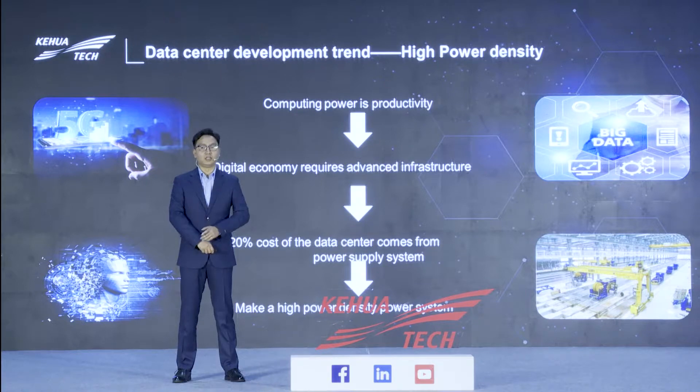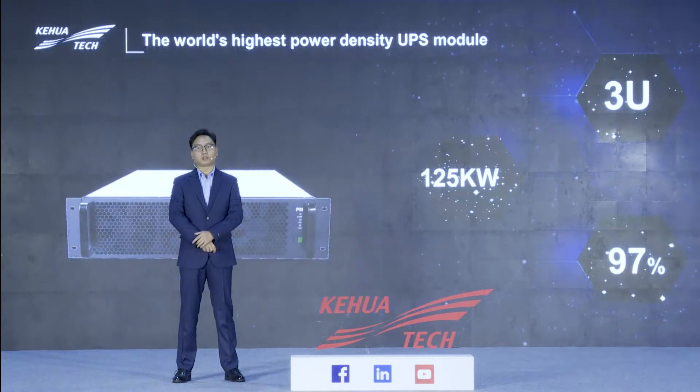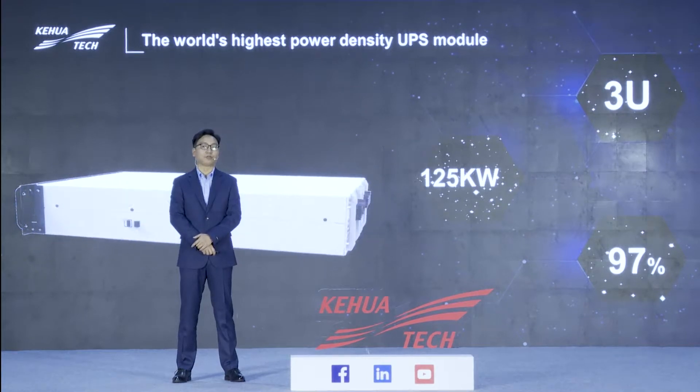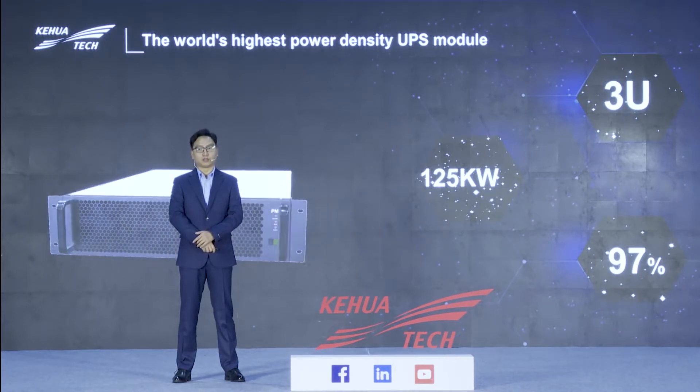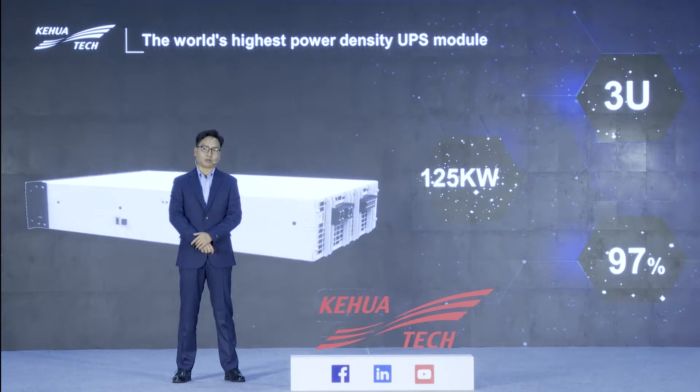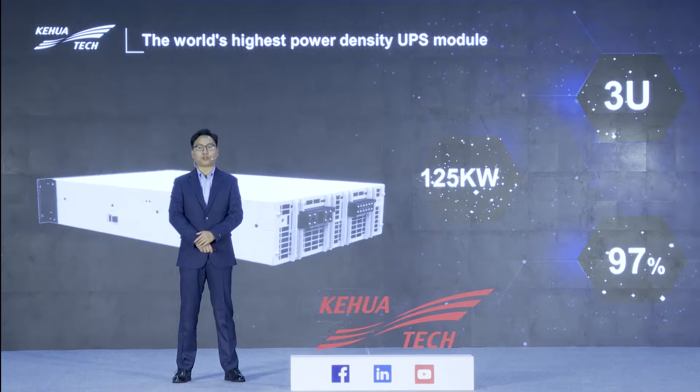TIWA has more than 30 years of power electronics research and development. We focus on data center power solutions. We have seven self-built data centers in China and have very rich experience in data center construction. Let me show our recent power solution for high power density scenarios. This is the world's highest power density UPS module with 3U, 125kW, and 97% efficiency. Let's watch a short video.